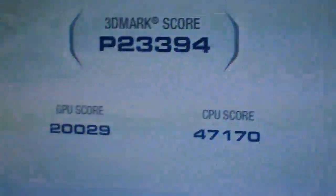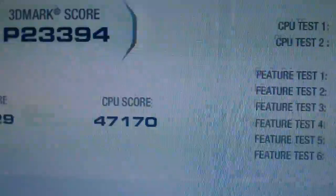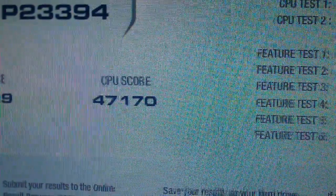What's up guys, Struggled23451 here with another overclock update. Right now I'm overclocking my GPUs and I'm going to go ahead and show you my 3DMark Vantage Score. My 3DMark Vantage Score is 23,394. GPU score: 2,029. CPU score: 47,170.